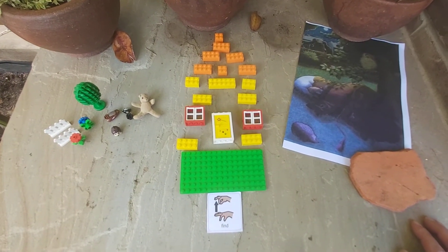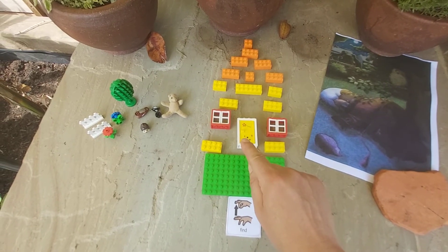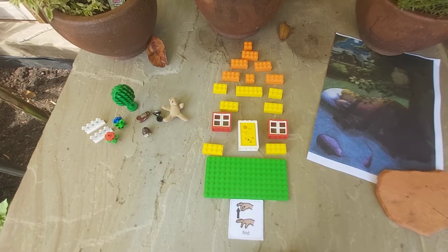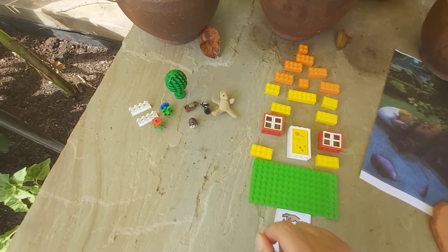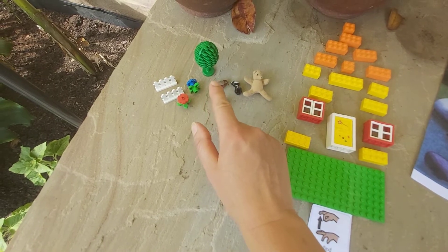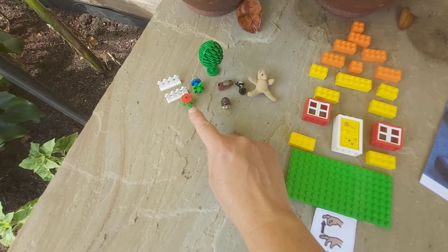These are some of the things that you will need to find. I've got a green base, a door, two windows. I've chosen yellow bricks for my walls but you can choose whatever colour you like. I've got an orange roof, and here I've got Mr Bear, a hedgehog, a cat, an owl, a tree, some flowers, and a fence.